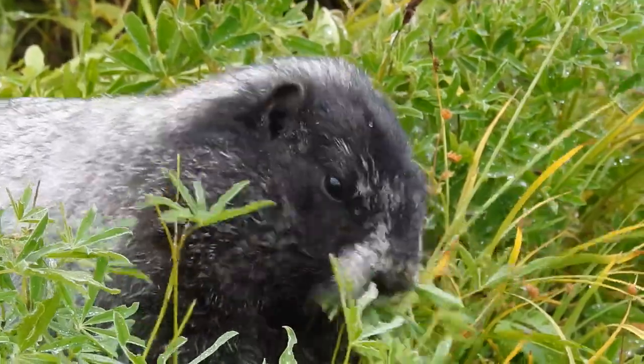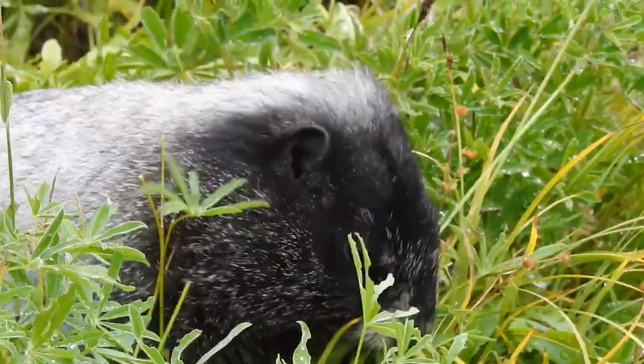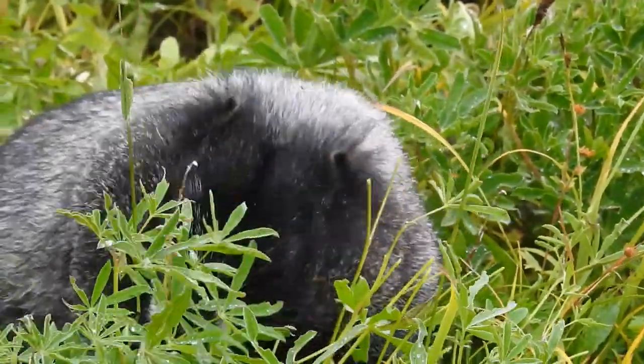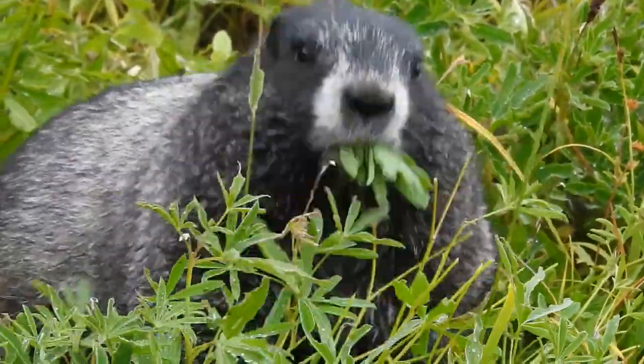The Hoary Marmot, Marmota caligata, is one of 15 species of marmots found in the mountains, forests, and prairies of North America and Eurasia.